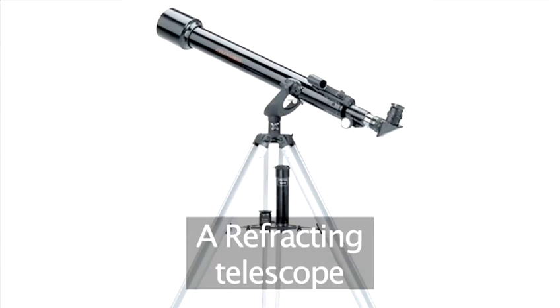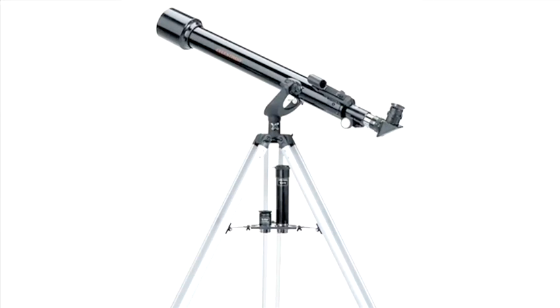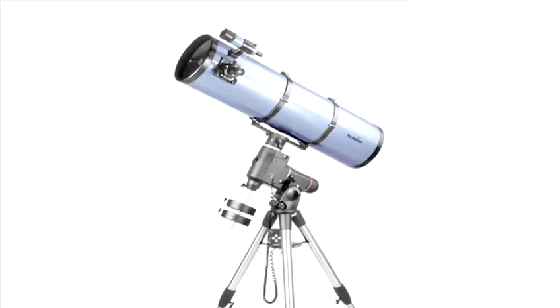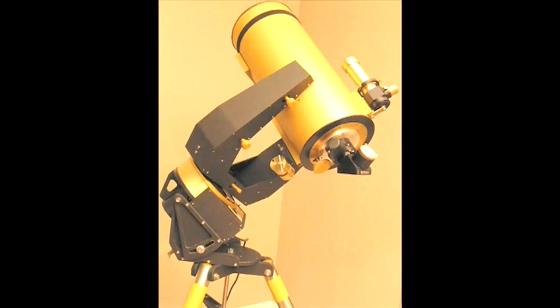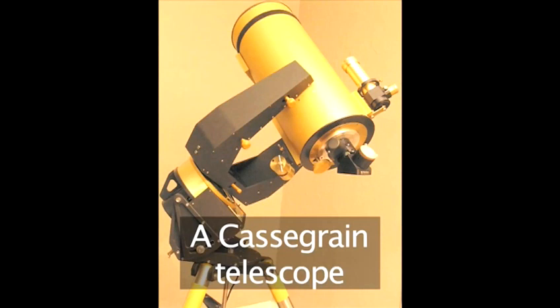Galileo's telescope was what is known as a refracting telescope. Newton's telescope is called a reflecting telescope, and Cassegrain gave his name to the Cassegrain telescope.